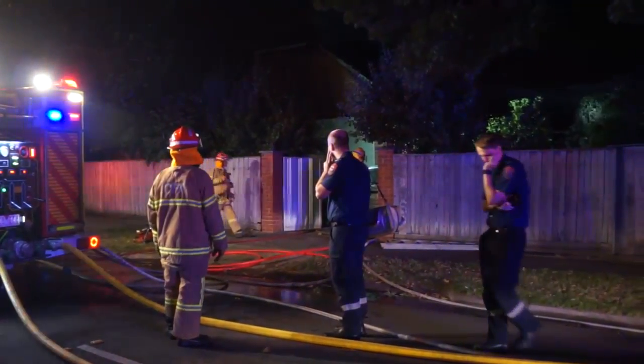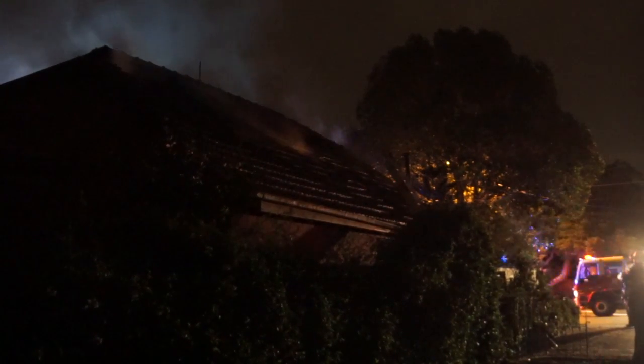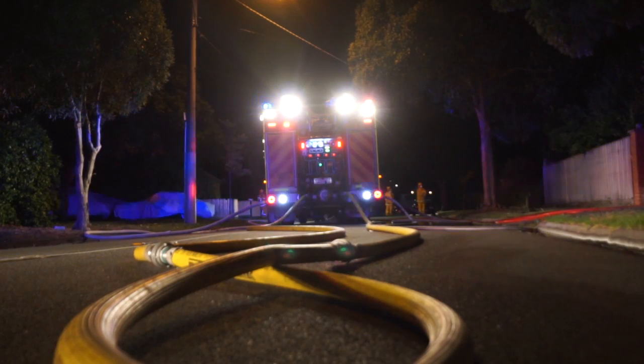But the owner of the house is all okay. He didn't have a working smoke alarm; however, he does have an adjoining property and that did have one that was going off.